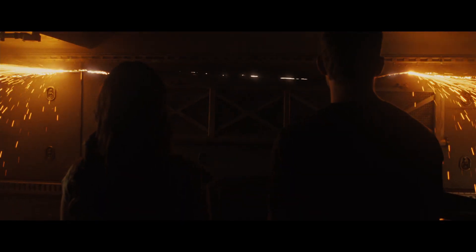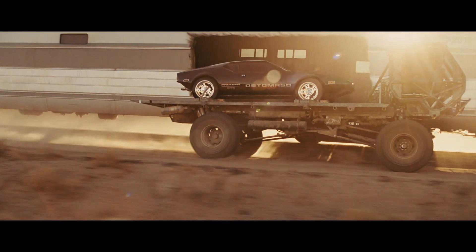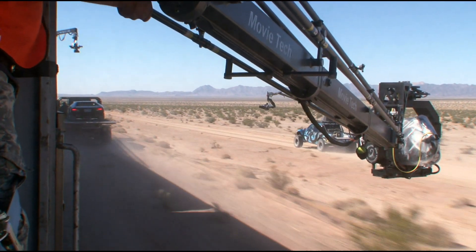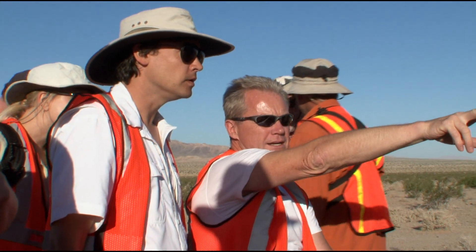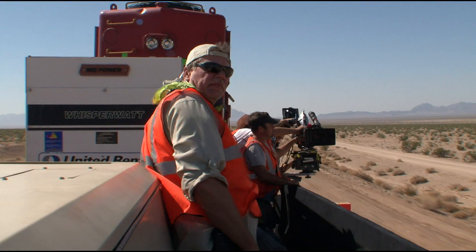Let's cut right through the side of the train and pull cars out of it. For the train sequence, the key for us was how much could we do practical, opposed to how much was going to end up being green screen or computer generated — could we bring in the vehicles and the train and actually do it practically? And I think we executed that to probably 90%.